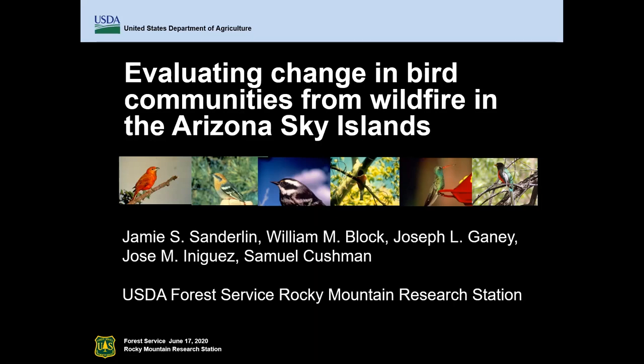Thank you to the Southwest Fire Science Consortium for this invitation to present today. I'm really excited to share this information. Good morning or afternoon depending on where you are listening in. I'm happy to present this research from the Arizona Sky Islands. I'd like to acknowledge my co-authors Bill Black, Joe Ganey, Pepe Onigas, and Sam Cushman.